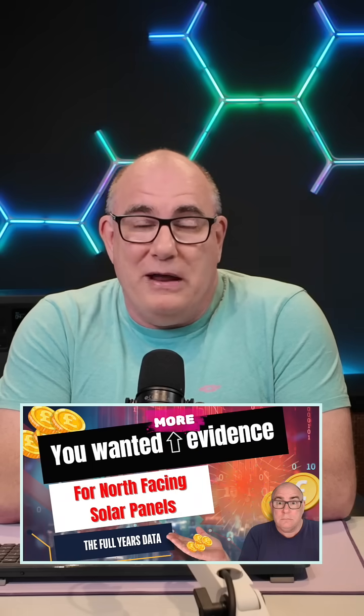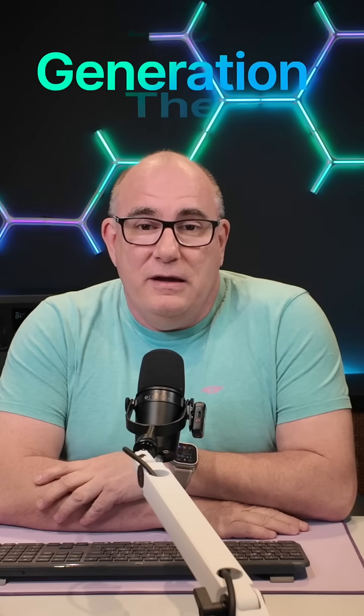A couple of weeks ago I put out a video about north-facing solar panels and I used a phrase in that video which somebody was asking about — what does 'extending the generation day' mean? I put out a little short video to try and explain it, but I thought this is probably a perfect opportunity to go into it in more depth.